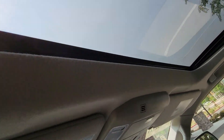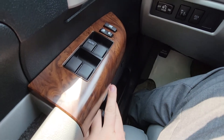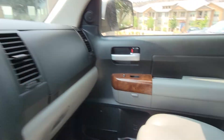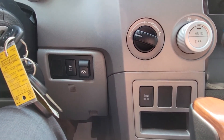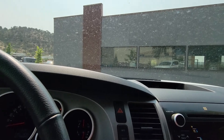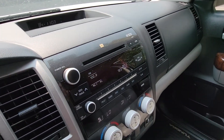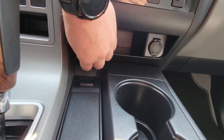Sunroof up top. One nice thing about these Tundras — sunglasses holders in the doors themselves, and they have that on the passenger side as well. Four-wheel drive right here. These are for your parking sonars up front — they'll beep at you if you're getting close to something.